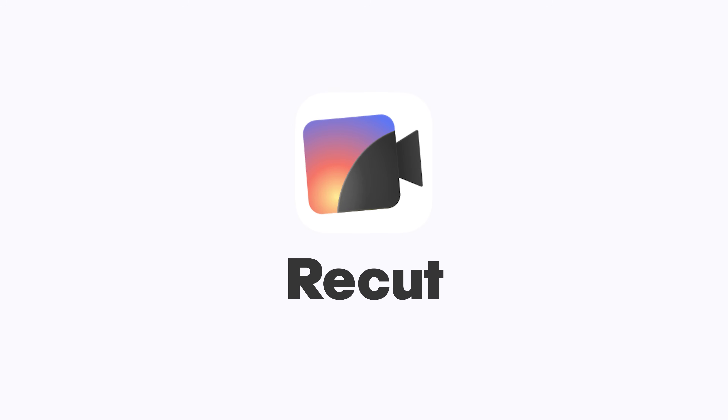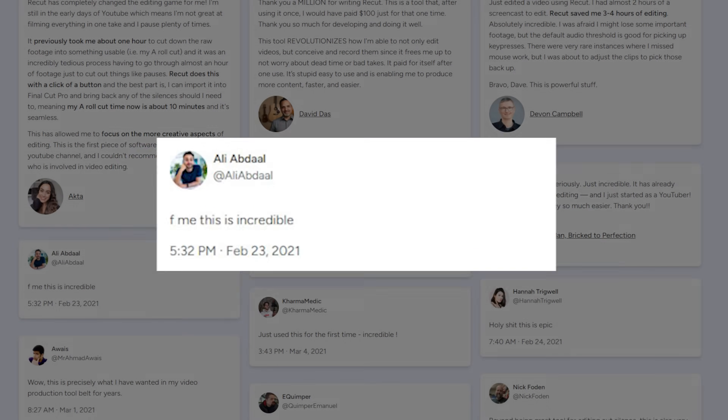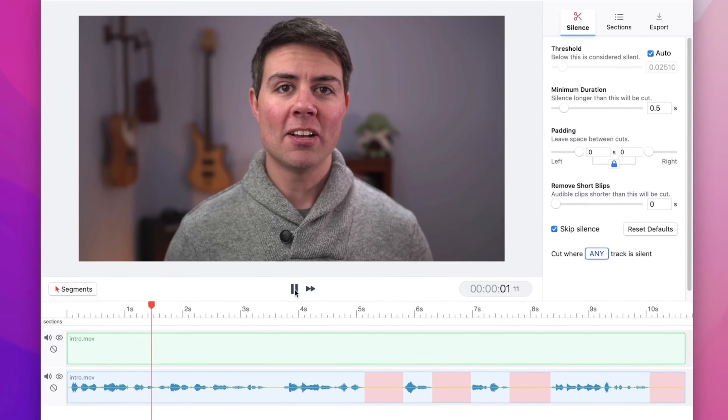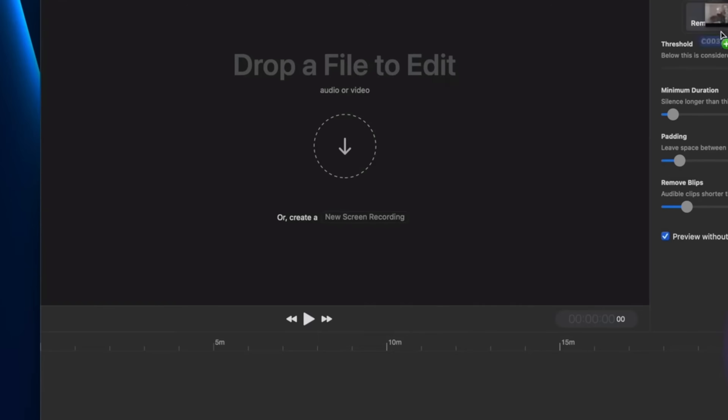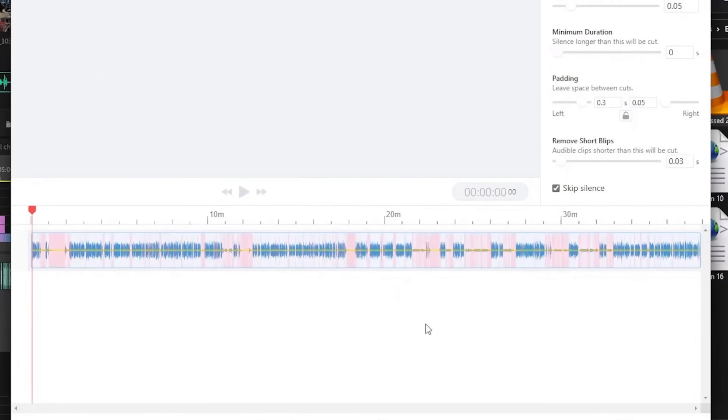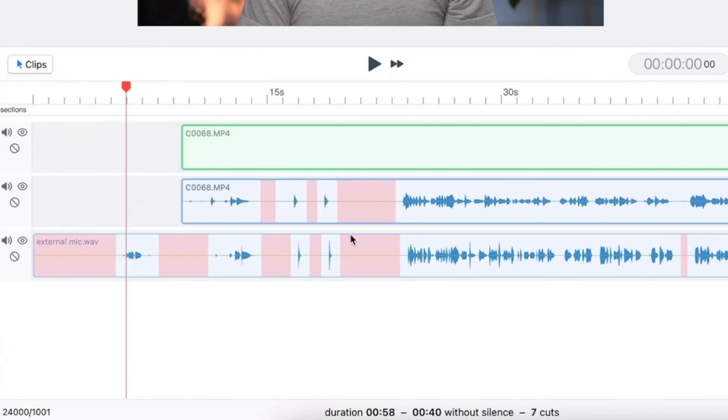The first tool is ReCut. Many content creators have been raving about this tool, and it's easy to see why. ReCut simplifies the editing process by automatically removing silences from your raw video footage, allowing you to dive straight into the creative part.